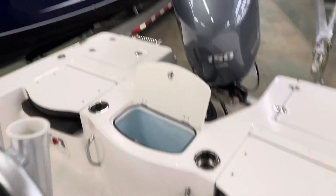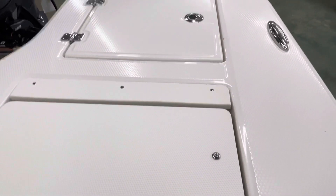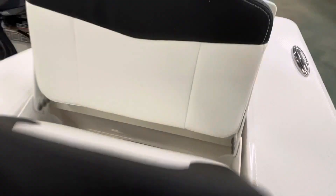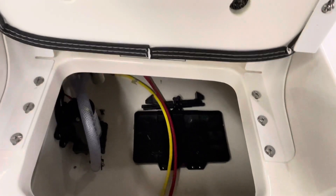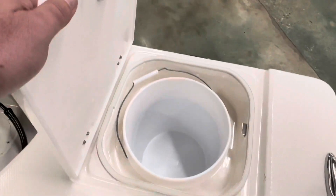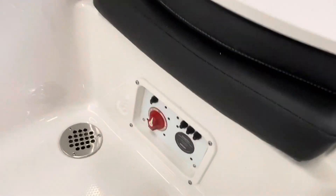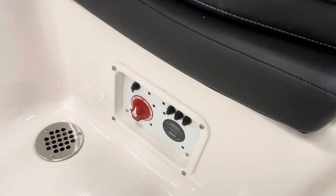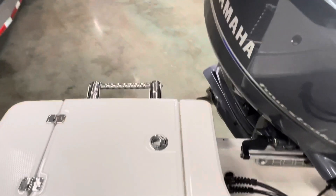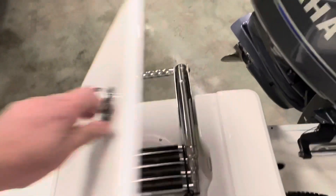At the rear of the boat you've got a rear live well, small jump seats, nice battery access below, a nice cast net bucket. The battery switch is located conveniently in the rear of the boat. And Robalo is known for getting their ladder nice and tucked away.